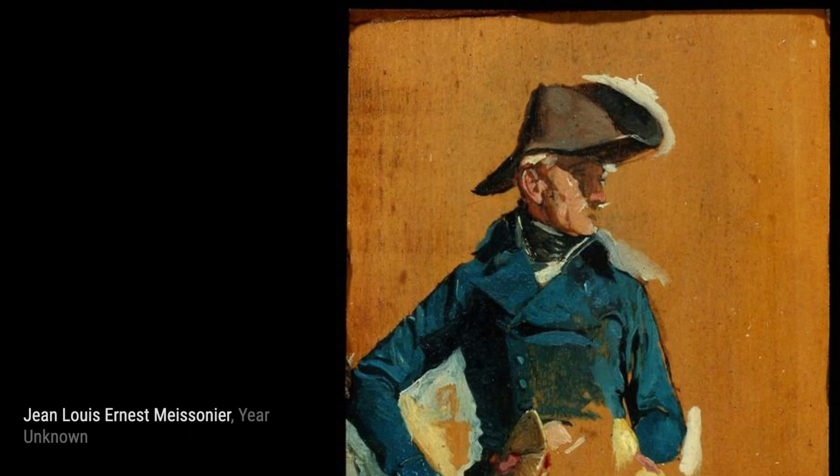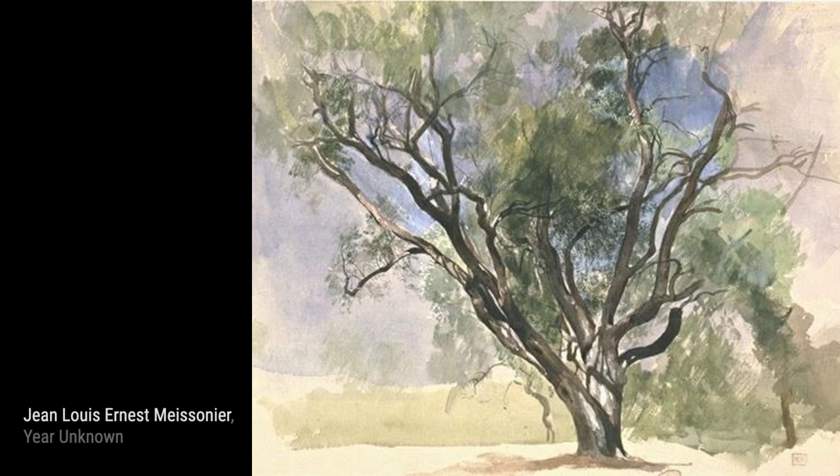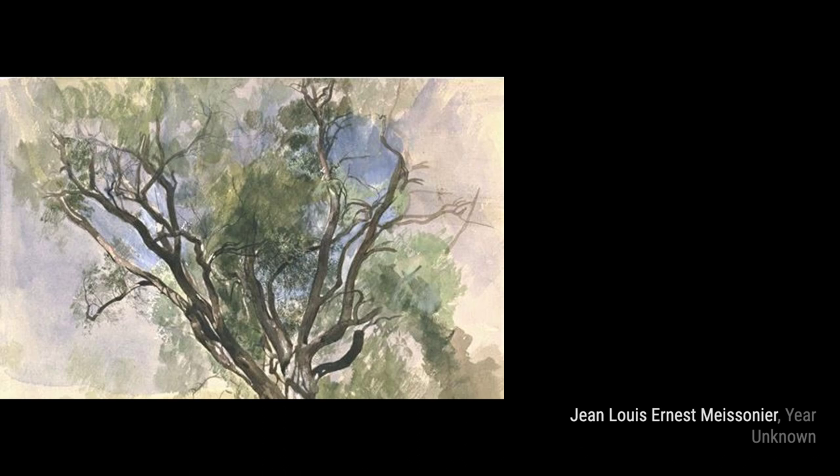The Olive Tree of Pontheil at Antibes. In this artwork, Meissonier takes us to Antibes, where he beautifully depicts an olive tree, capturing the essence of the location. Meissonier's Isaiah showcases his ability to portray biblical figures with incredible depth and emotion, making the viewer feel a connection to the subject.